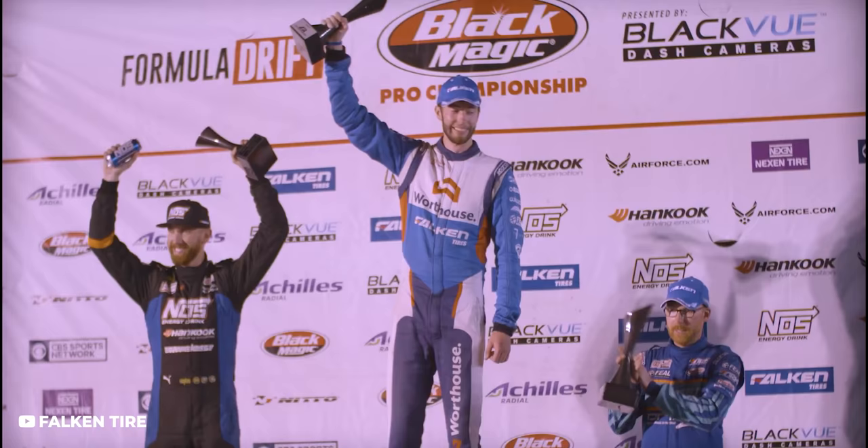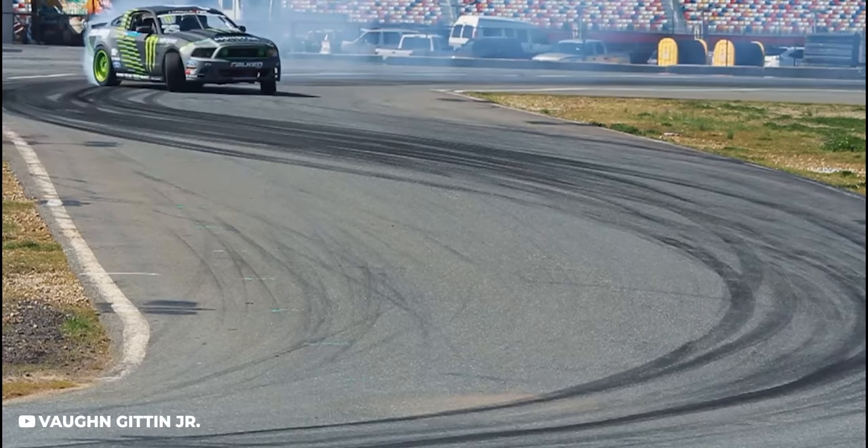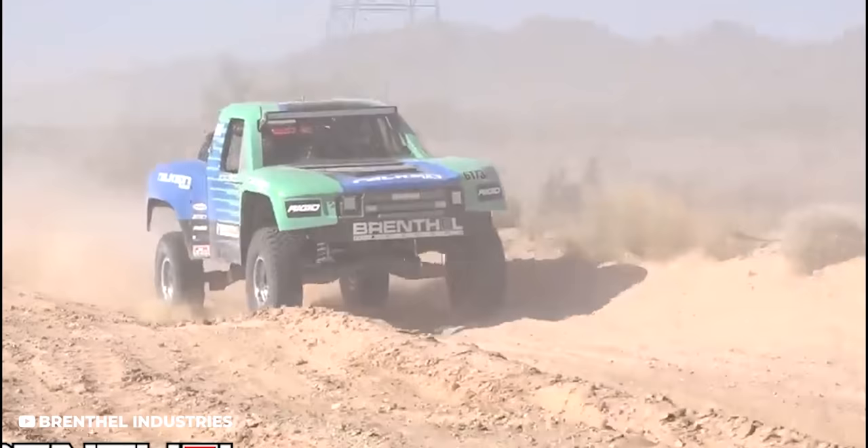Falcon would continue to dominate, bringing in names like Vaughn Gittin Junior with their next Formula Drift championship in 2010. After nearly two decades, they also introduced an AT truck tire around the same time due to their off-road success. In 2011, Daihiro Yoshihara actually ended up winning the 2011 Drift championship, and then there were two more GT class wins in the best livery kit known to man.